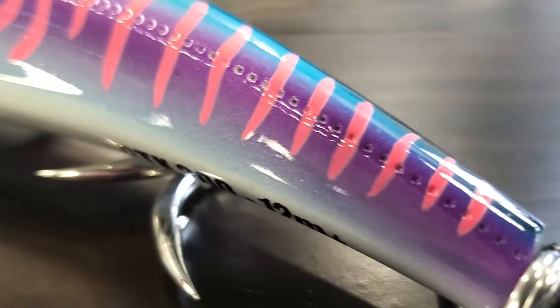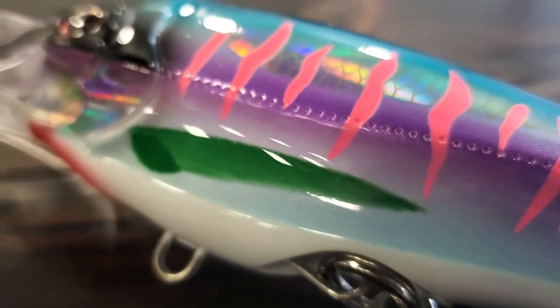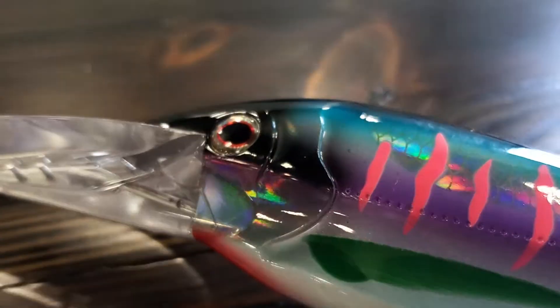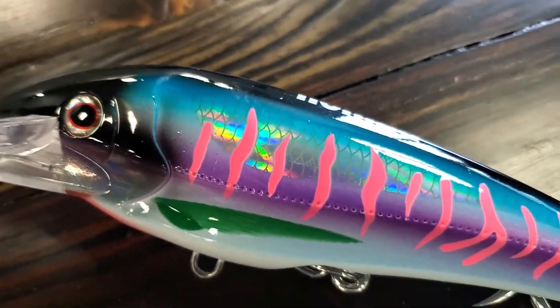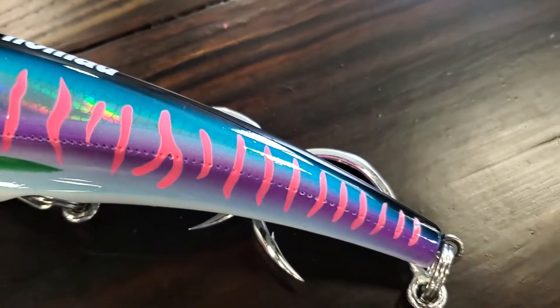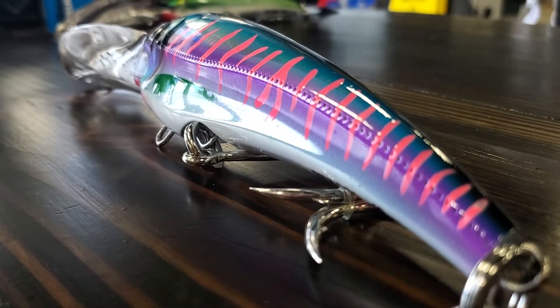This lure comes equipped with patent-pending auto-tune technology that allows it to track straight at those high speeds, as well as dive all the way down to 40 feet or more, depending on your speed. It comes equipped with extra-strength BBK inline hooks that'll stand up to all the power that those fish are going to bring to you.